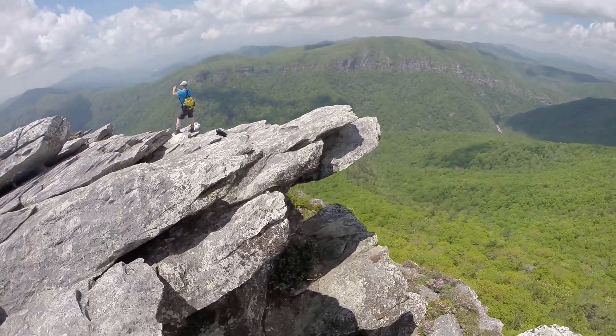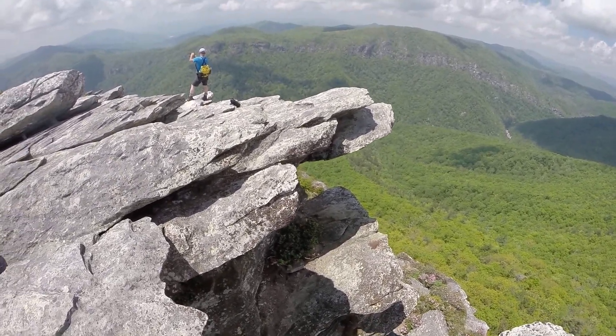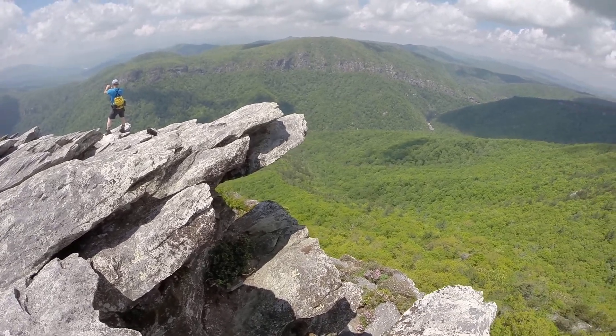There's actually some more rocks below. If you do the right angle though, it looks like you're sitting in heaven.